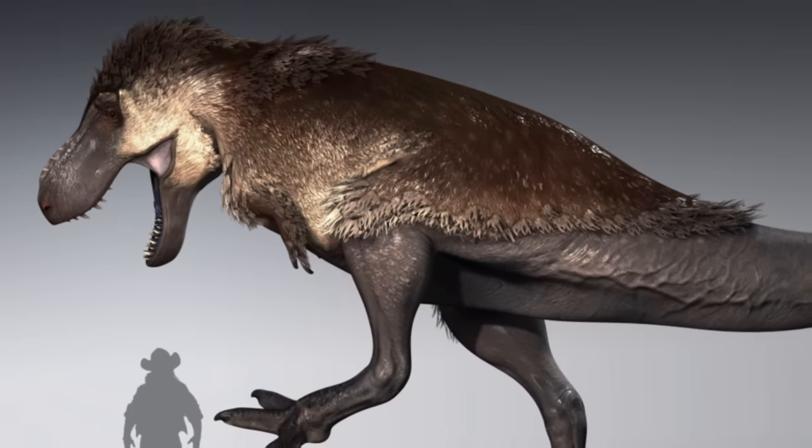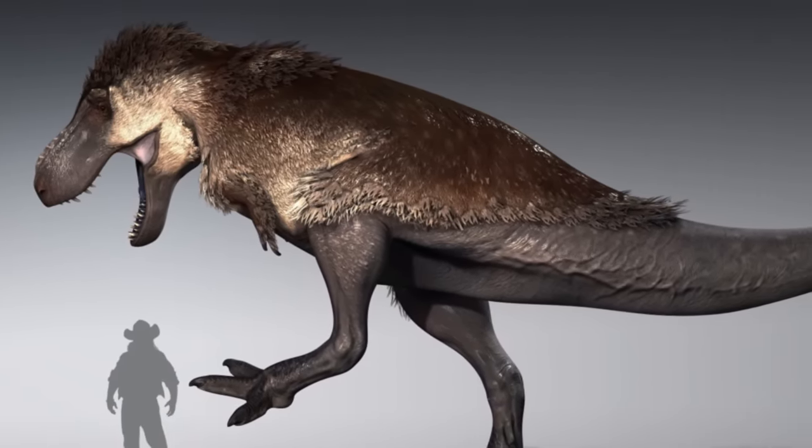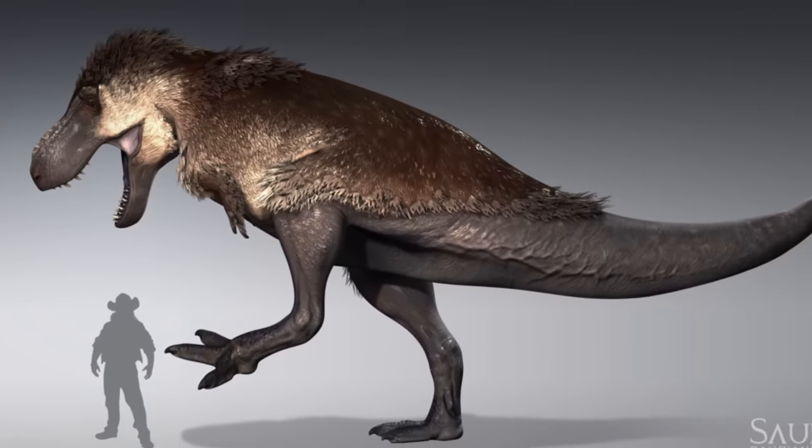So why did they completely redesign it? There used to be a partially feathered T-Rex that was being used in the game, but it was decided it was time to update to keep in line with recent developments.